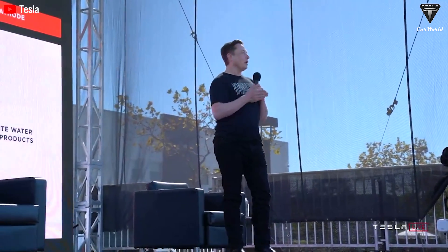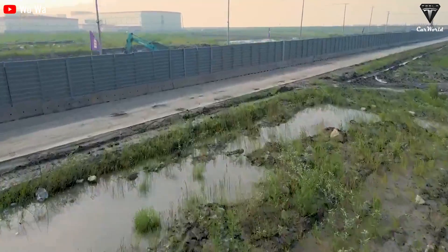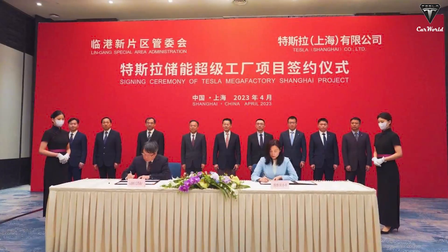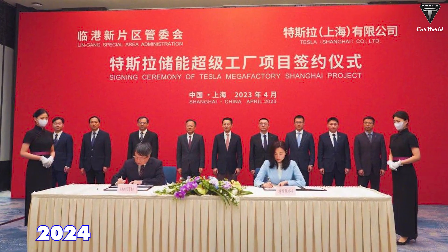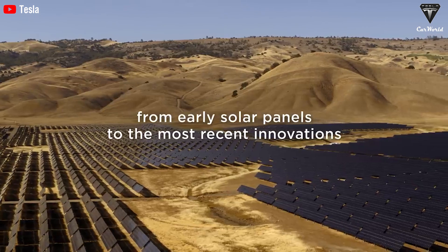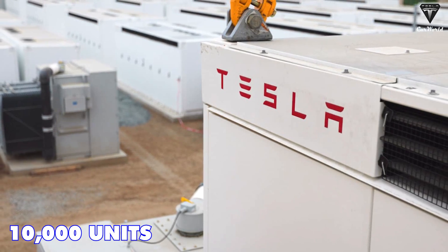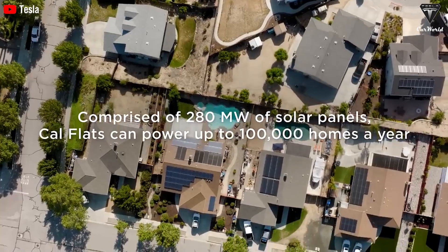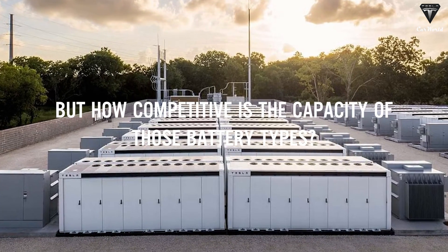Elon Musk has his eyes set on the sodium ion battery market. He's planning to build a new factory in Shanghai, China, with construction starting in the third quarter of this year and production beginning in the second quarter of 2024. The factory will produce the Megapack energy storage battery at a capacity of 10,000 units per year, sold worldwide. The Megapack will use sodium ion batteries instead of lithium ion, giving it an edge over competitors.